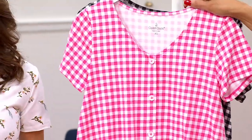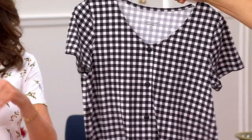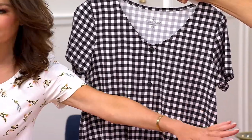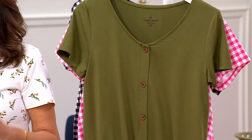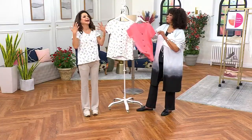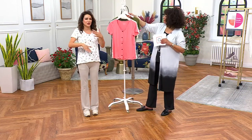It's moisture wicking and tightly knitted, so whatever undergarments you have on underneath, it doesn't matter. I could wear black underneath that pink and it won't show. It's one of those really great spring and summertime fabrications — not too wispy, not too airy. It's solid but still has that moisture wicking, so we've got you covered.